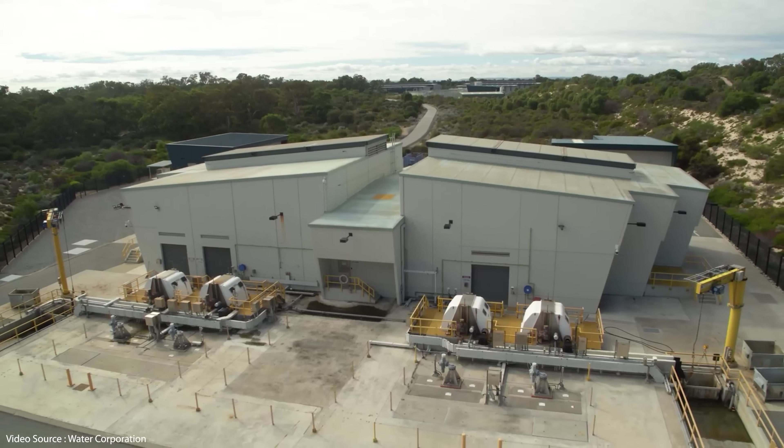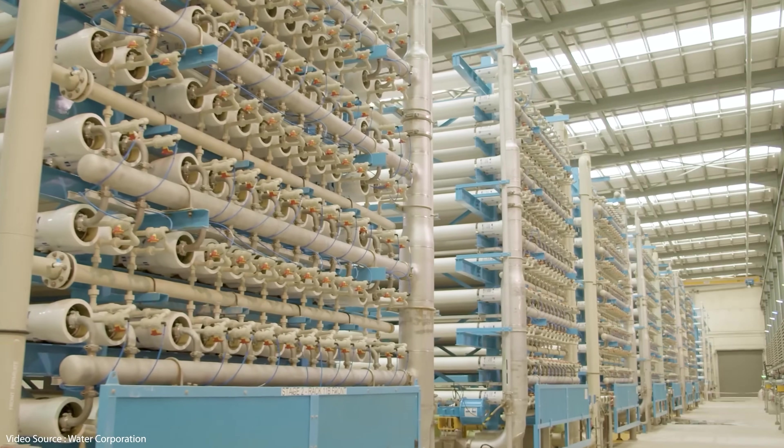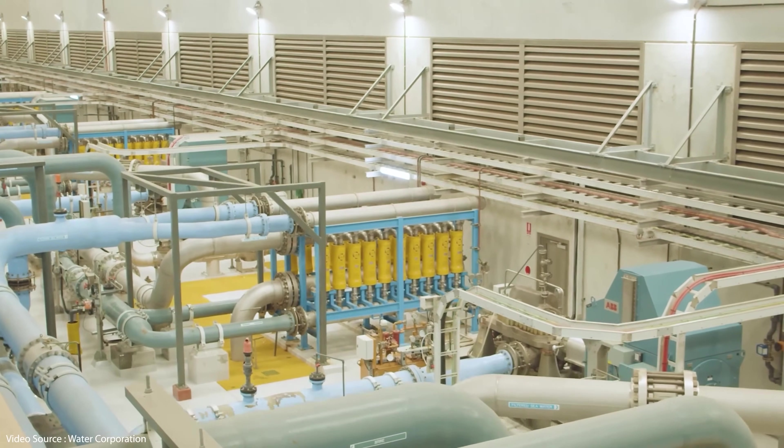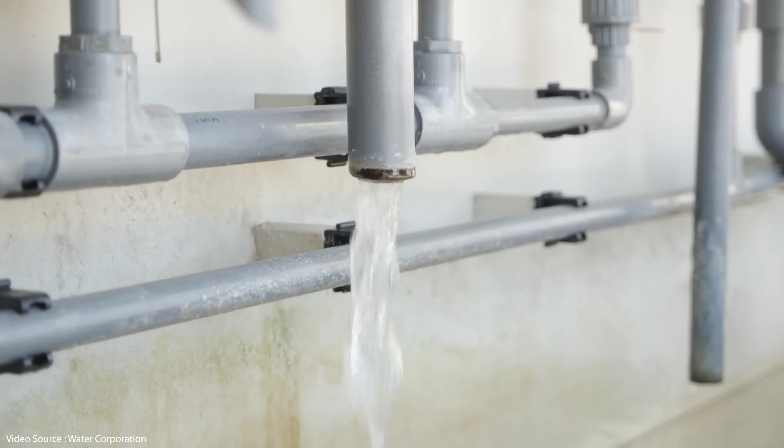Arguably the biggest criticism of these huge centralized desalination plants is that they use enormous amounts of energy to process large volumes of seawater, resulting in high greenhouse gas emissions. Those emissions warm the climate, which makes water scarcity a bigger and bigger problem, which means the world needs more and more desalination plants — a feedback loop similar to the exponential rise in air conditioners. Even if renewable energy were diverted on a mass scale to run all desalination plants, they would still be using a huge amount of energy that arguably could and should be used elsewhere to displace fossil fuels.